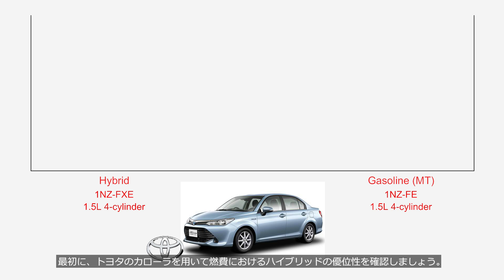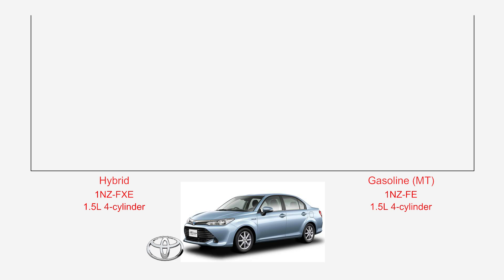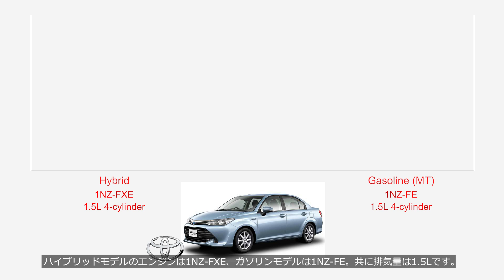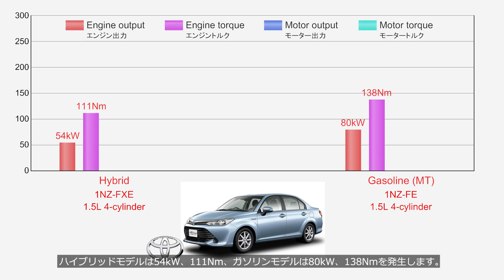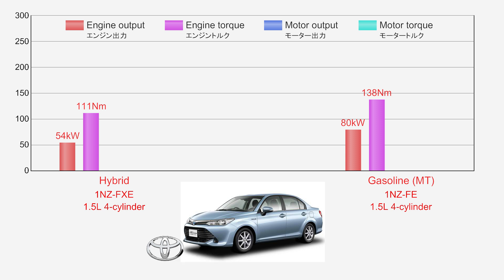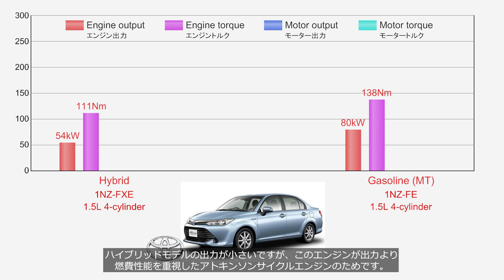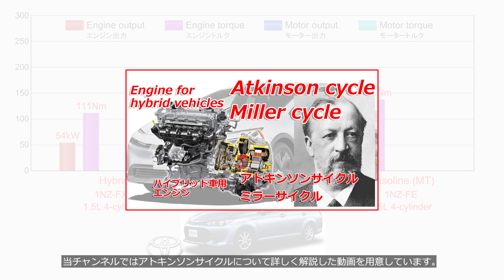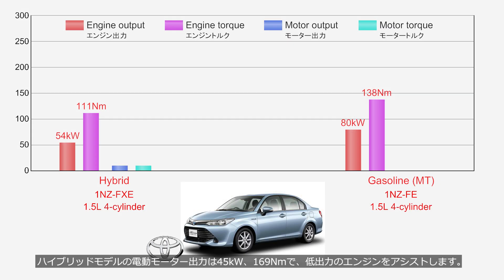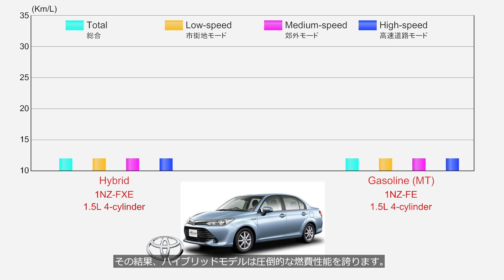First, let's review the fuel efficiency advantage of hybrids using a Toyota sedan. The hybrid model's engine is the 1NZ-FXE, while the gasoline model's engine is the 1NZ-FE. Both have a displacement of 1.5 liters. The hybrid model produces 54 kW and 111 Nm, while the gasoline model produces 80 kW and 138 Nm. The hybrid model has lower output because its engine is an Atkinson cycle engine, which prioritizes fuel efficiency over power output. The hybrid model's electric motor produces 45 kW and 169 Nm, assisting the low output engine. This gives the hybrid model outstanding fuel efficiency.